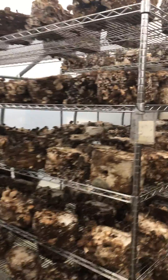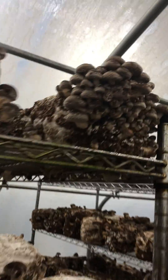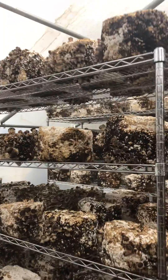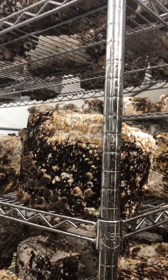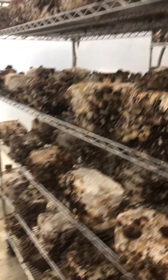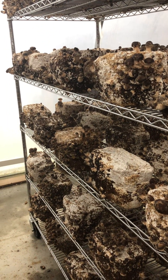You can see really nice pin sets in a lot of these. These ones will be ready to harvest probably tomorrow, maybe the next day. And then these ones, you're looking at maybe three or four days, with these little pins getting ready to be able to harvest.